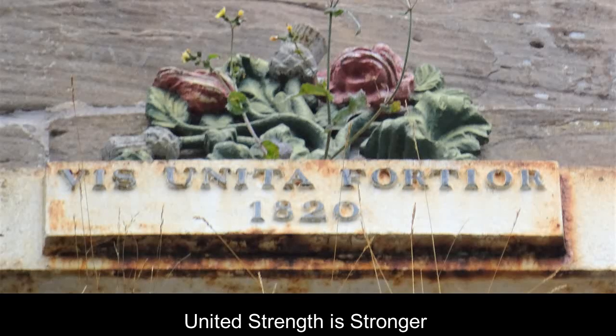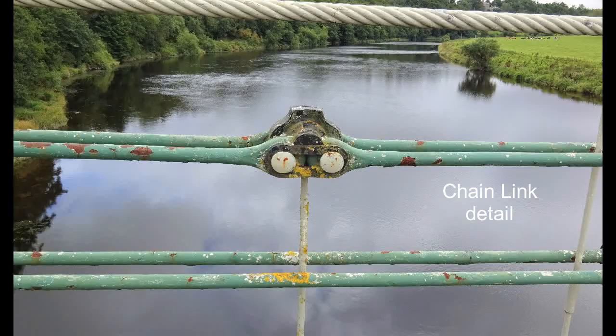The bridge is 449 feet long, or 137 meters. It is the oldest vehicle-carrying suspension bridge in Europe.